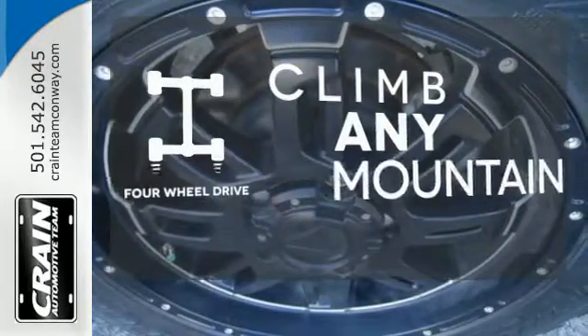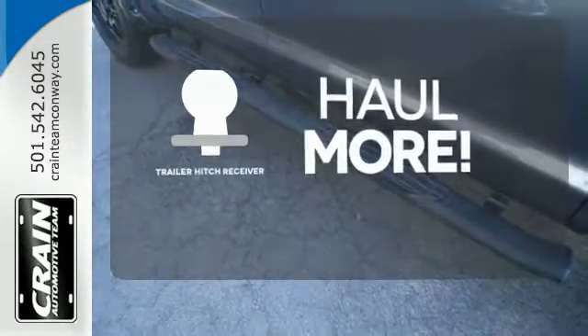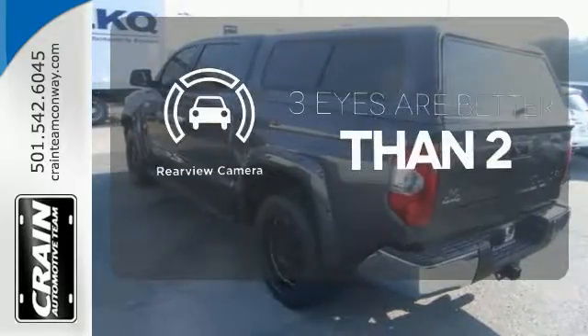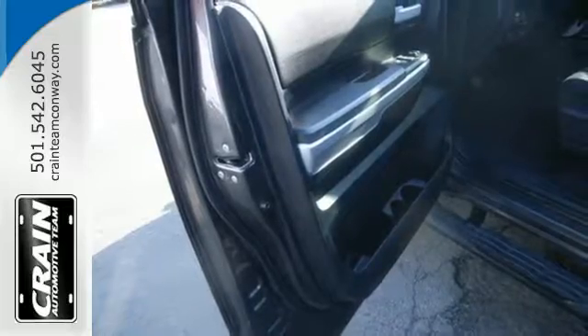Climb any mountain — this vehicle has four-wheel drive. Whether for work or play, the Trailer Hitch Receiver has you ready for anything. The backup camera gives you a clear picture of what's behind you. Plus, it has that legendary Toyota reliability and durability.